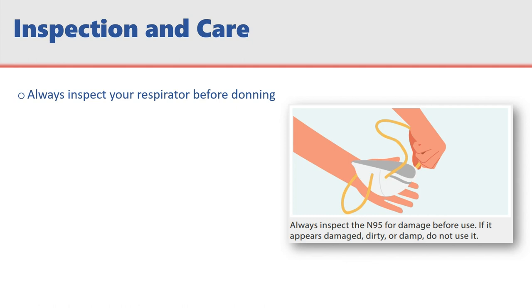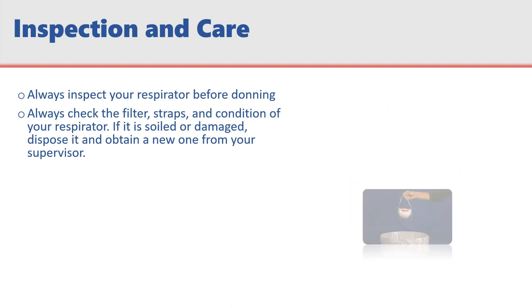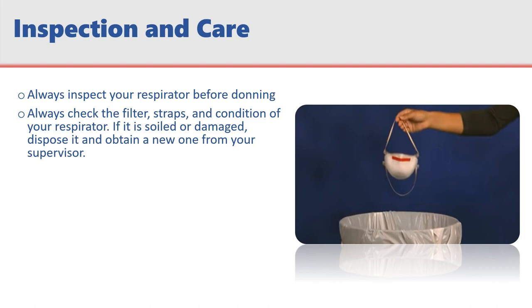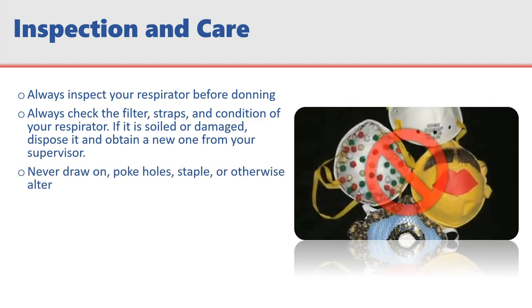Be sure you always inspect the respirator for basic function prior to each use. Always check the filter, straps, and condition of your respirator. If it's soiled or damaged, dispose of it and obtain a new one from your supervisor. Never draw on, poke holes, staple, or otherwise alter your respirator as it may prevent the device from functioning properly.